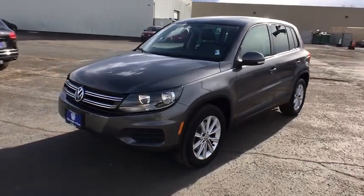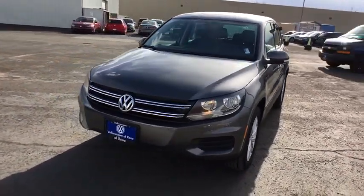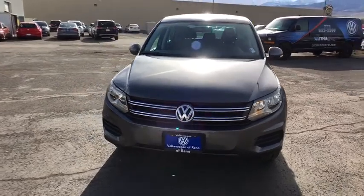The 2014 Volkswagen Tiguan. With the Volkswagen Tiguan, it's good to be turbo — turbo with class.